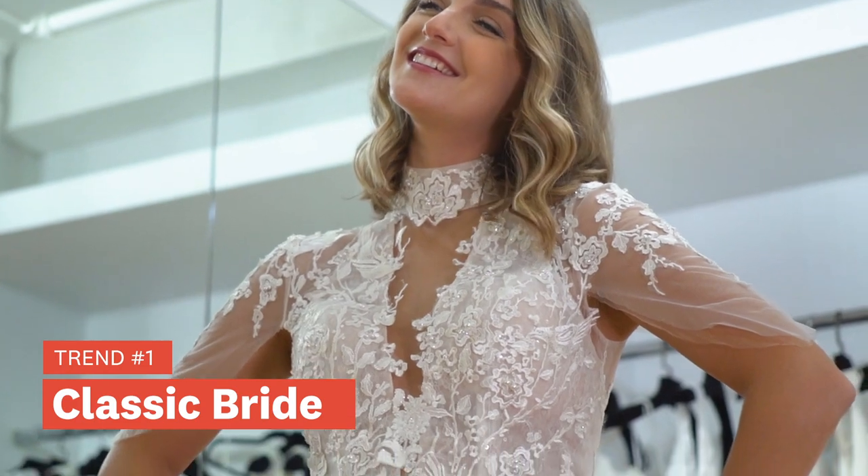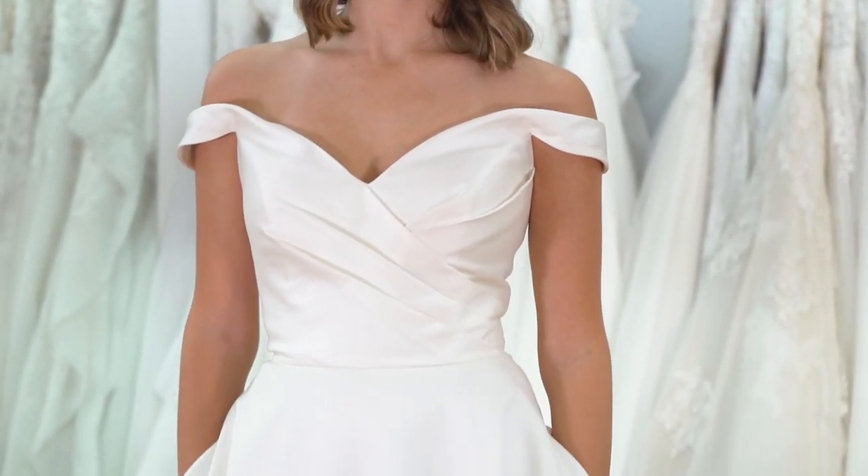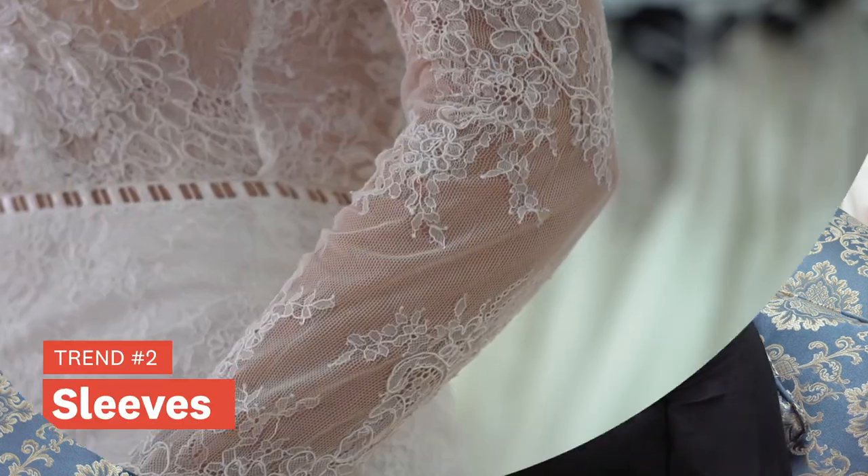One trend we're seeing on the runways for 2021 is the return to the classic bride, very much influenced by the 50s and 60s. They're using interesting fabrics and different textures, maybe a plunging neckline — it's a classic look but with a modern twist.